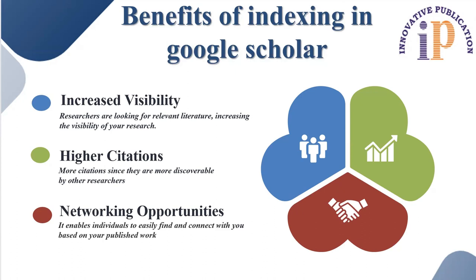Number three, networking opportunities. Being indexed in Google Scholar can facilitate networking opportunities with other researchers and scholars in your field. It enables individuals to easily find and connect with you based on your published work, potentially leading to collaborations and other professional opportunities as well.